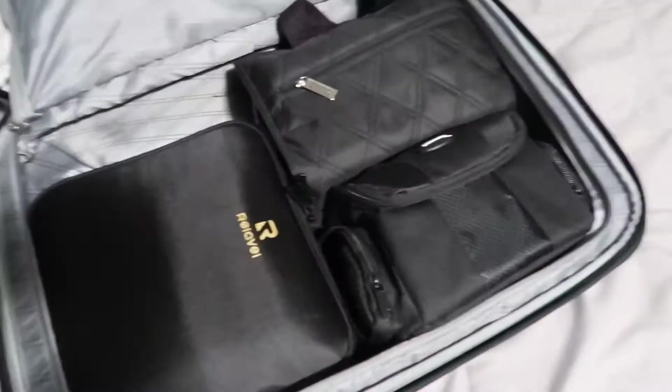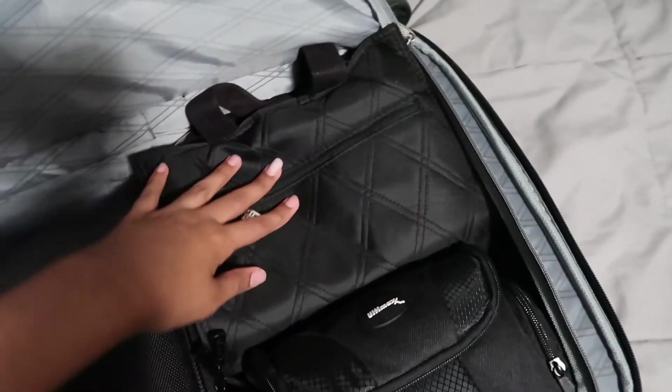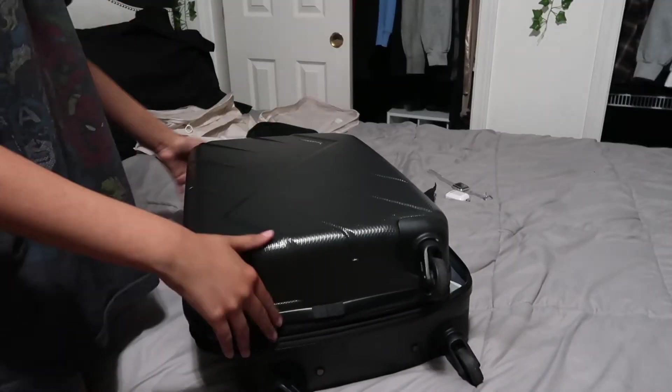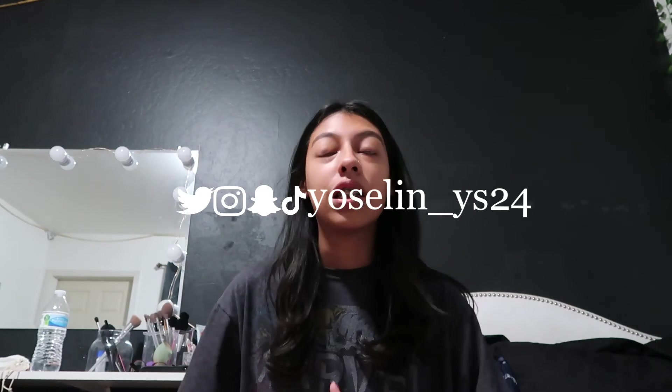I also rearranged the bag — this is the makeup bag, and then the toiletries and camera bag. Lastly, all I need left is my carry-on slash going-out backpack, and this is everything I'm bringing. That's the end of today's video — if you enjoyed, definitely give it a like and subscribe and follow me on all my socials in the description. I hope you guys enjoyed and I'll see you in the next one!